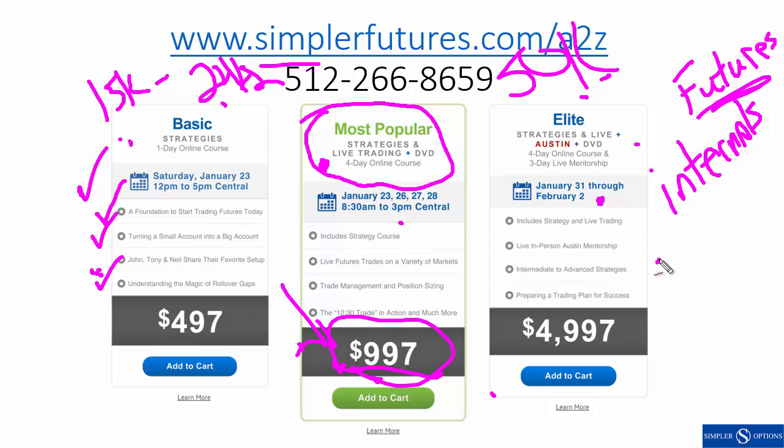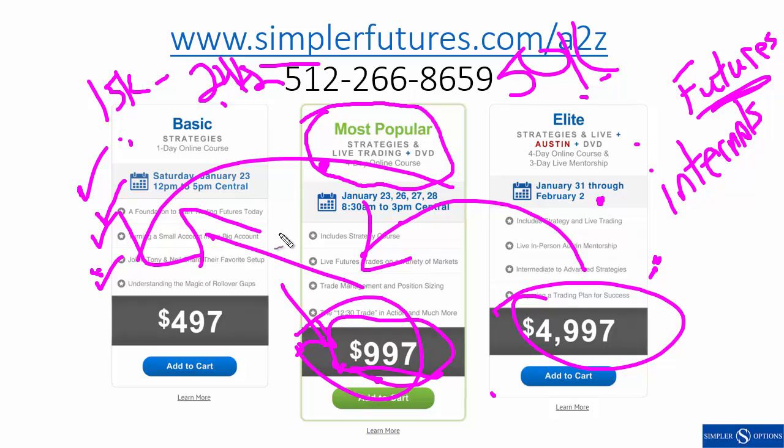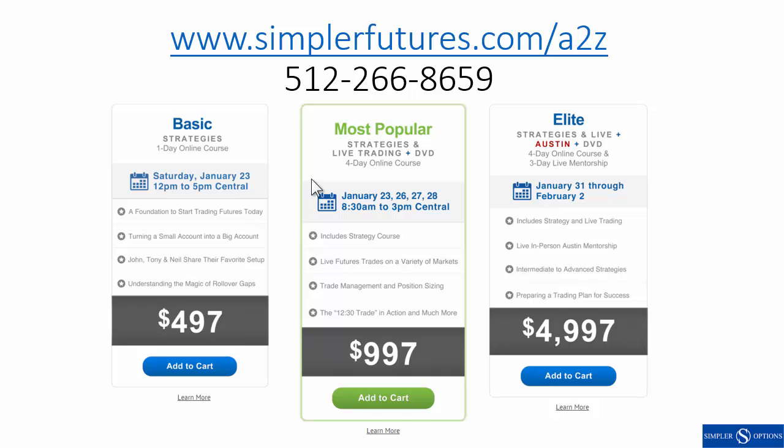We have special guests including Mark Douglas's wife who's carrying on his work, and Shawn Stevenson who I saw share a stage with Tony Robbins. The whole idea is emphasis on live trading and mentoring — if you're having problems in a trade you'll be encouraged to take trades and raise your hand. I can come walk over and talk you through it. We'll have a poker tournament and spend time one-on-one and as a group.